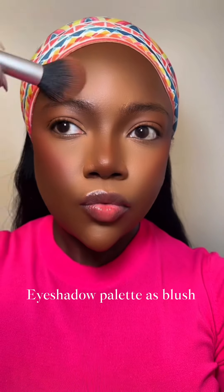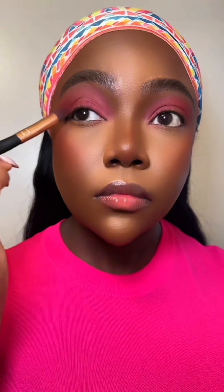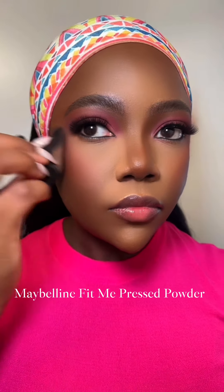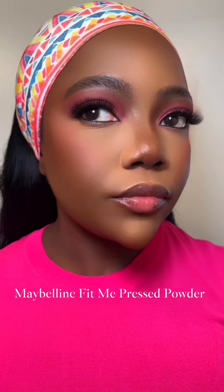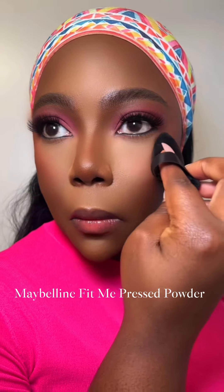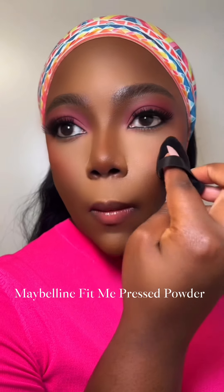I'm using a shade from my Juvia's Place eyeshadow palette as my blush today and it's beautiful — if you've never tried it, you definitely should. I'm using a different shade from the same palette on my eyes. I also brightened my under eyes a bit more using the Maybelline Fit Me pressed powder, which is a recent buy and I love it so much.